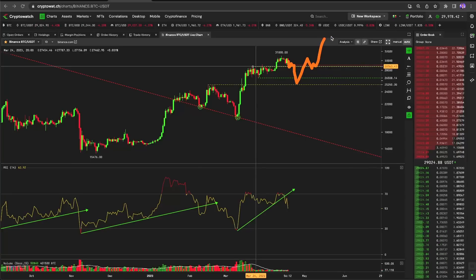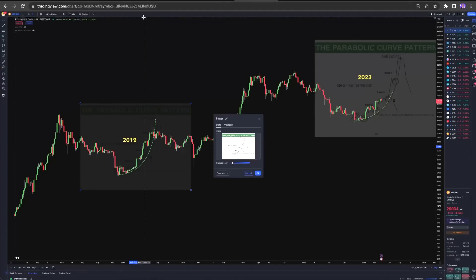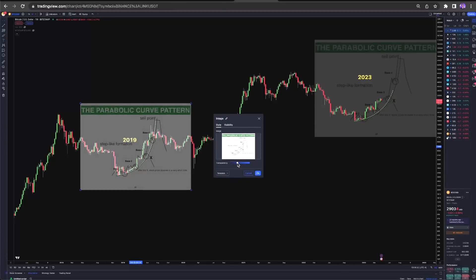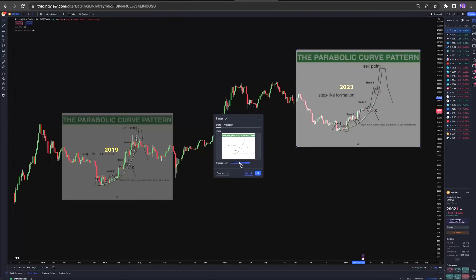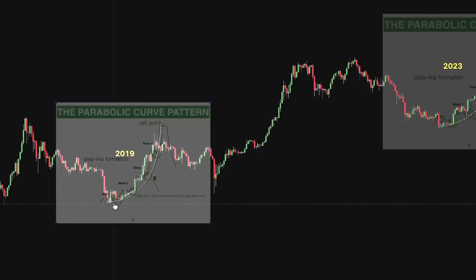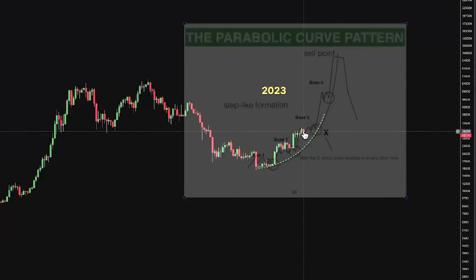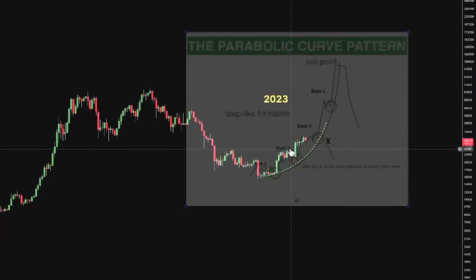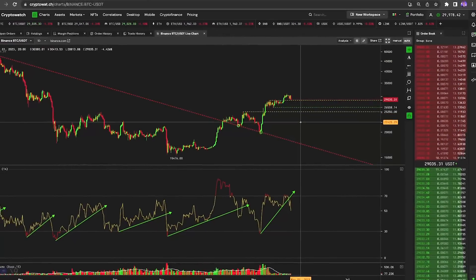Even if we did go that low, technically it's a higher low. If we go to the parabolic chart — we have 2019 on the left and 2023 on the right — you can see that we are in another one of these parabolic trends. In 2019 we played out perfectly along with the parabolic curve diagram. Now in 2023, Bitcoin showing it could go down to that previous high around $25,300 and it would still be within the parabola — still parabolic structure. That is something to consider.